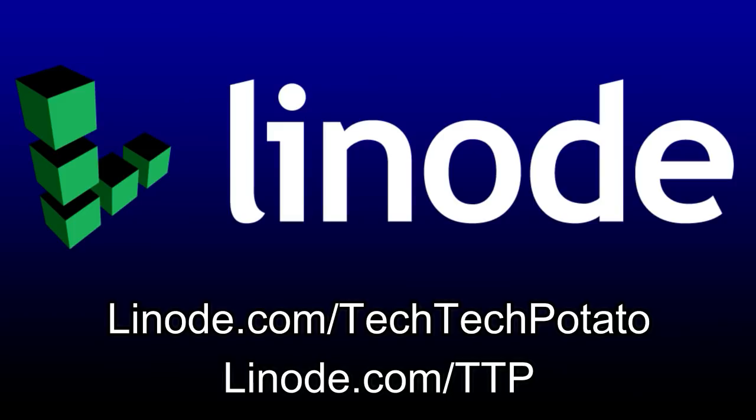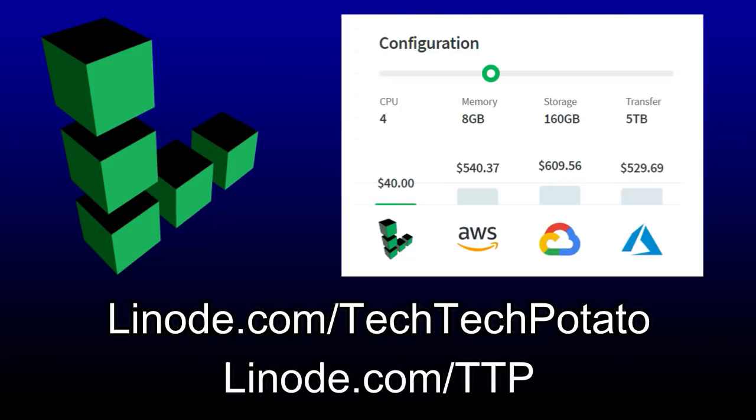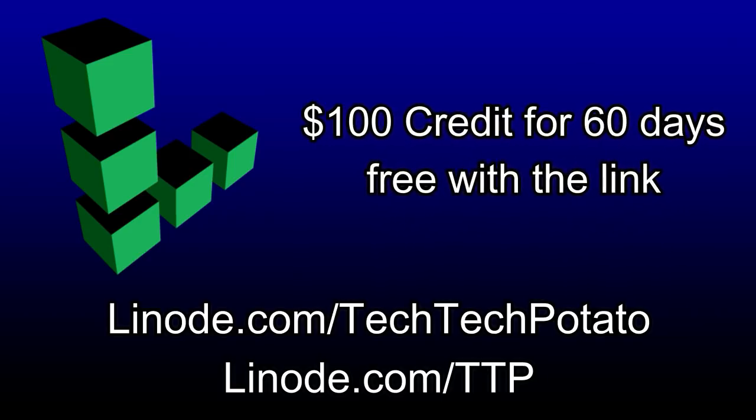Linode makes managing cloud infrastructure easy with sane pricing, a full-featured API, and 100% human support. Whether it's a personal VPN, game server, website, or a big-ass GPU solution, new users can try Linode today with a free $100 60-day credit at linode.com slash techtekpotato.